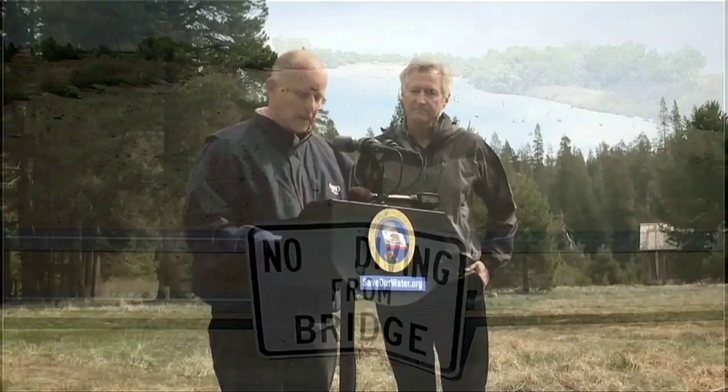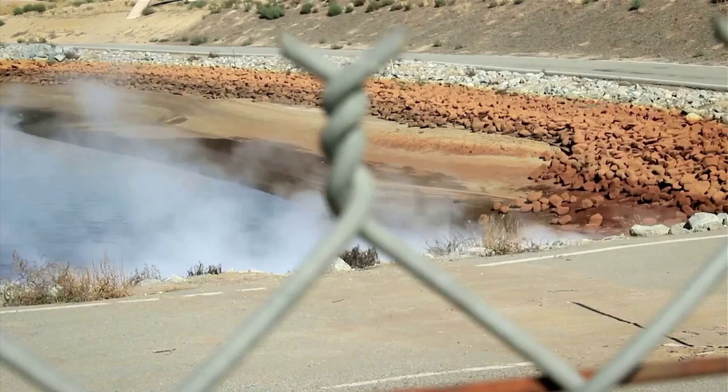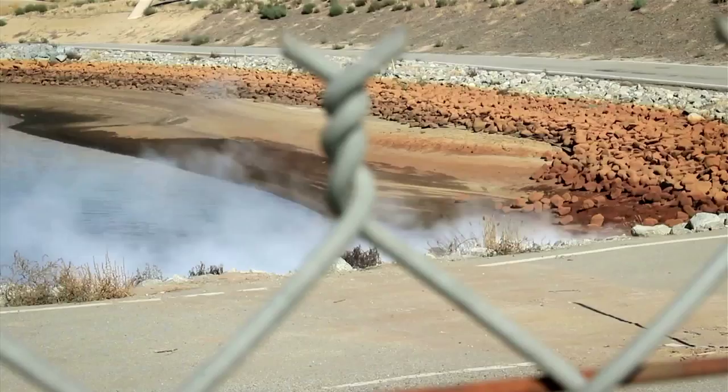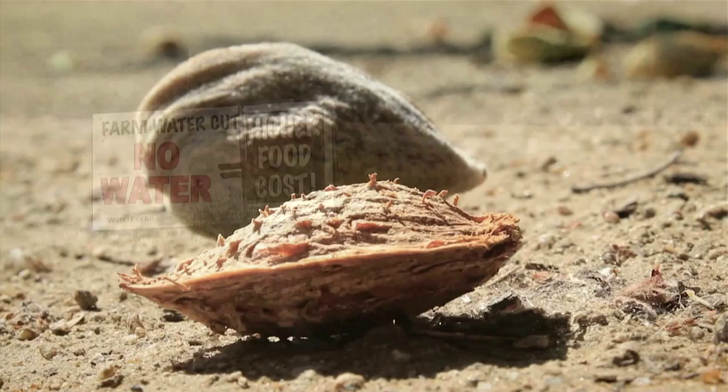We're in a historic drought and that demands unprecedented action. Unprecedented levels of treated oil wastewater are now being used by California farmers. What long-term impact oil wastewater may have on the environment, and on those who work in these fields and the millions more who consume this produce, seemingly overshadowed by California's desperate need for water after four devastating years of drought.